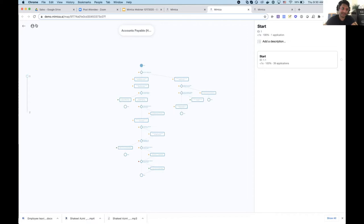Talani had a question: does Mimica generate a PDD? Yes, Mimica does generate a PDD. If you go up here and click 'Export DOCX,' it will generate a PDD from this process map. It takes a couple minutes to generate, and you'll get a Word document.